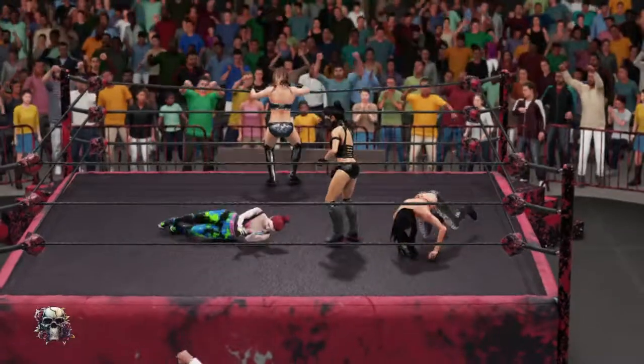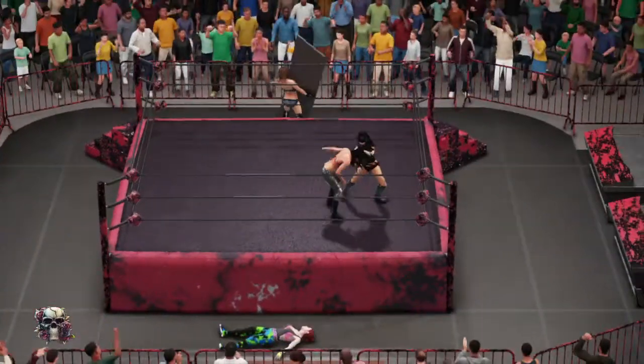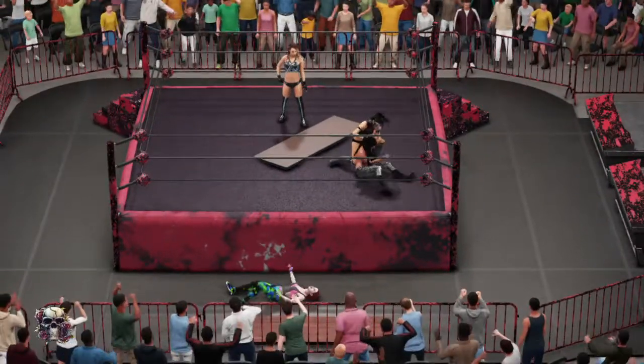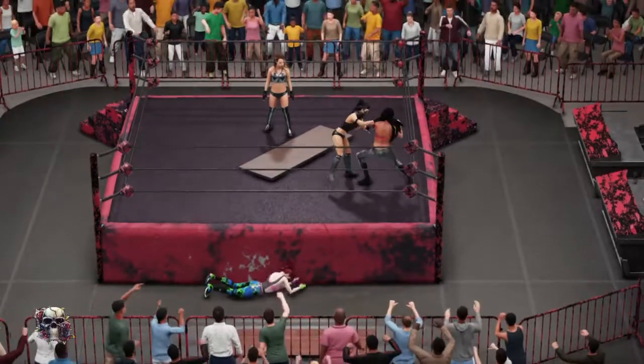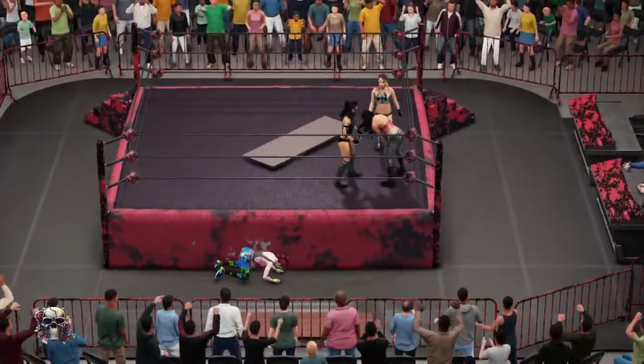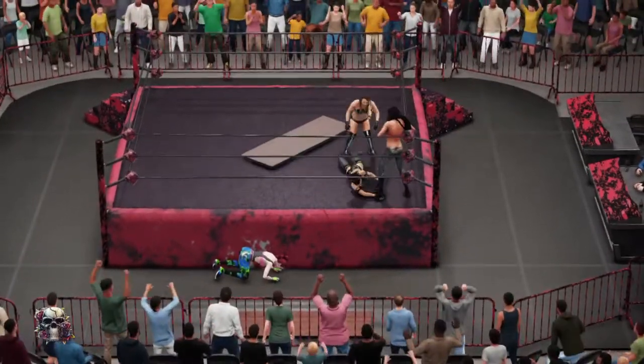Nope — she reverses it. Not this time. I've never seen her miss by so much. She's taking a while to get up here. I was just thinking the same thing. Oh, the counter. Looks like she's starting to stumble a bit. How much can she sustain here in this four-way match?